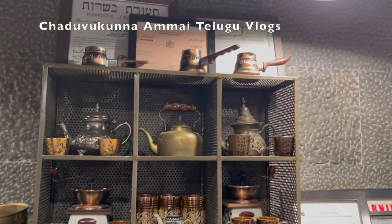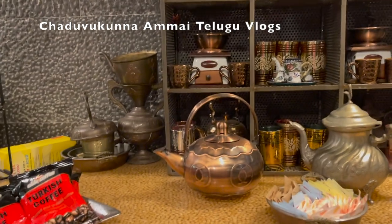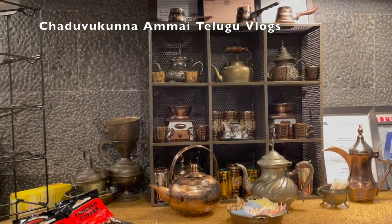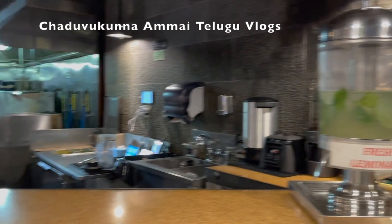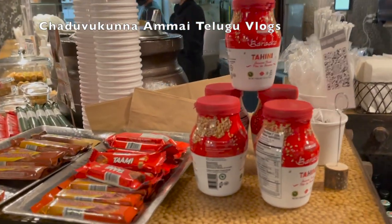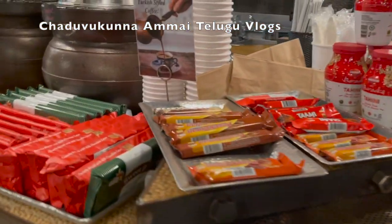Let's look at the interior and try the materials. We have cups made of brass and copper. Let's do a fresh lemonade. I will order the tahini and Turkish chocolates and Turkish snacks.